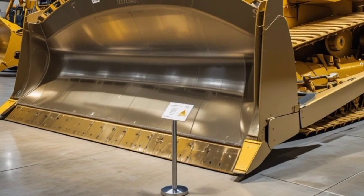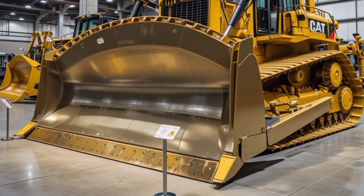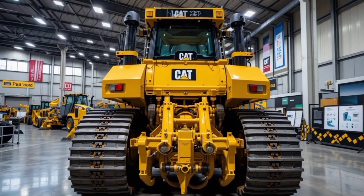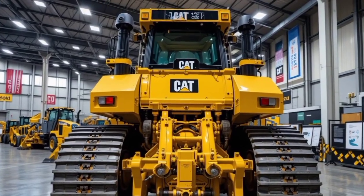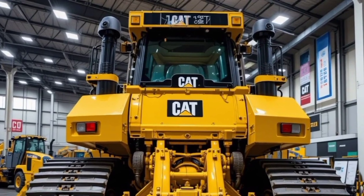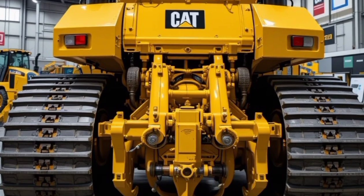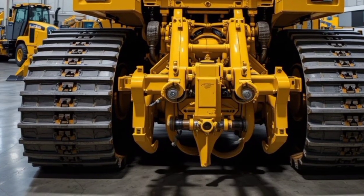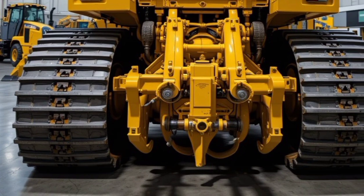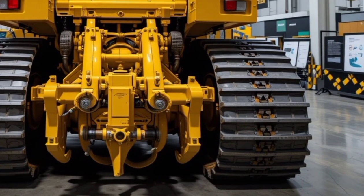This bulldozer isn't just a machine — it's a game changer in the industry. As for the price, the 2025 Cat D11 isn't cheap. Depending on the configuration and additional features, the price starts at around 2.5 million dollars and can go higher with custom specifications. It's a serious investment, but for large-scale mining, construction, and earth-moving operations, it delivers unmatched value and long-term durability.